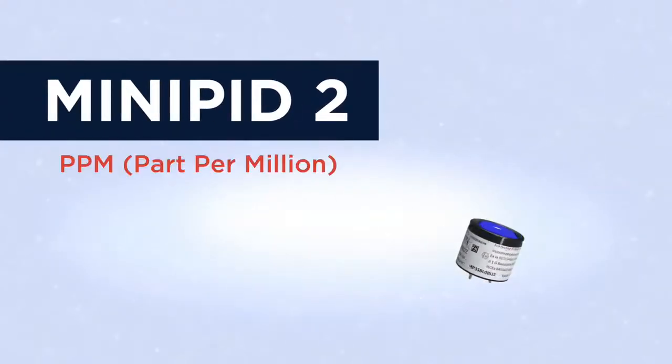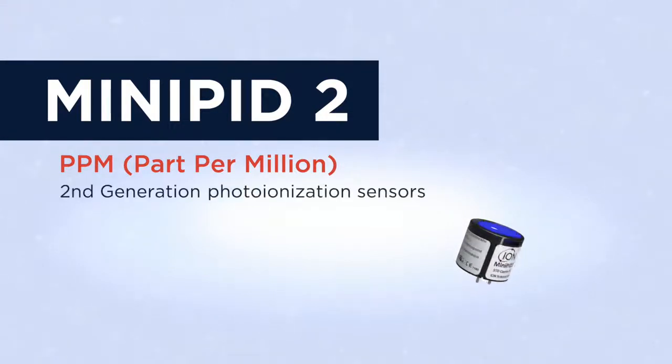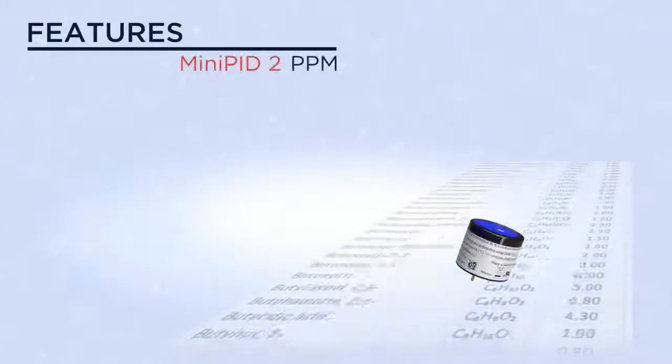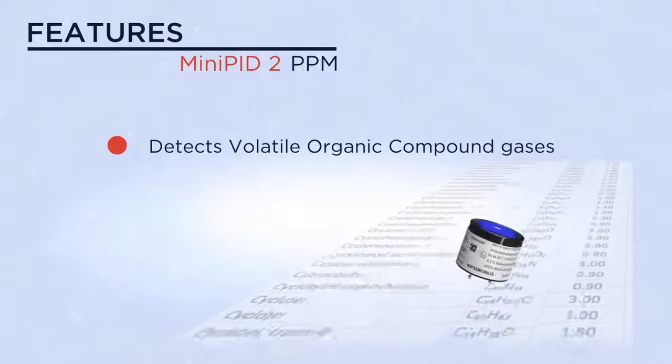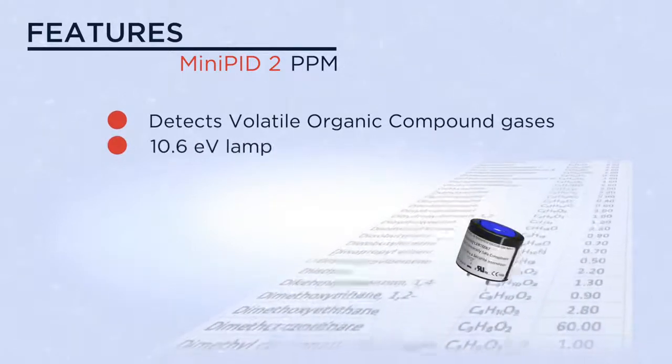The Mini PID 2 PPM, one of a range of second generation photo ionization sensors. This Mini PID model is capable of detecting a wide range of volatile organic compound gases using its 10.6 EV lamp.